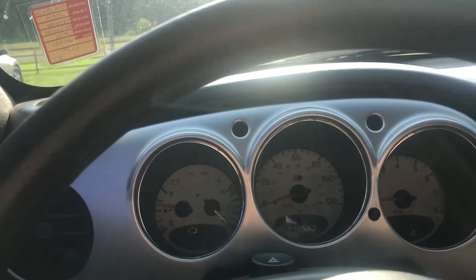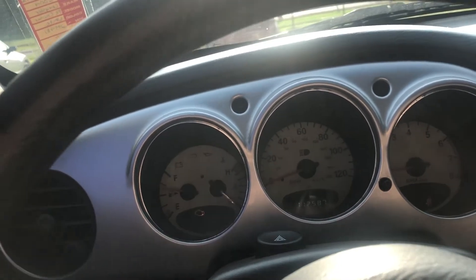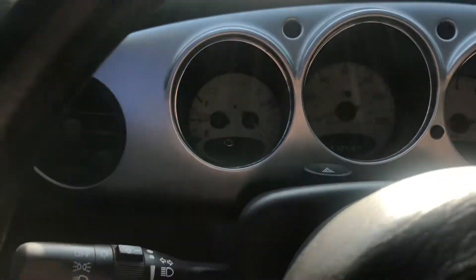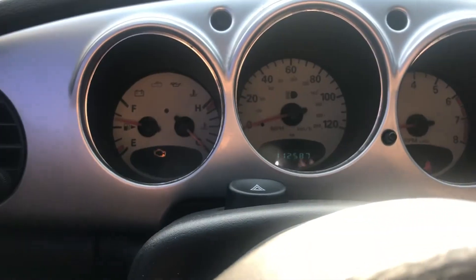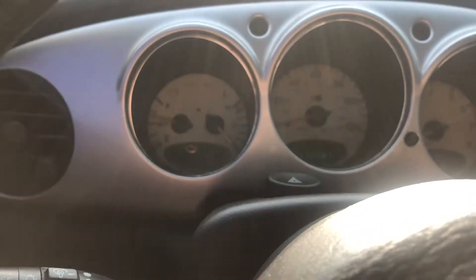You can hear the AC blowing — it's blowing really nice and cool. This car does have 112,587 miles on it.